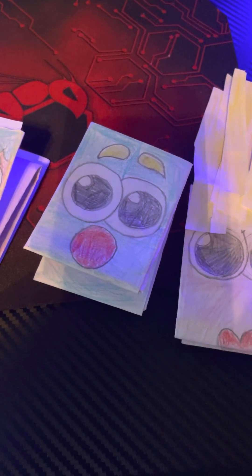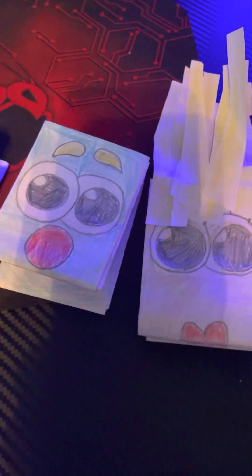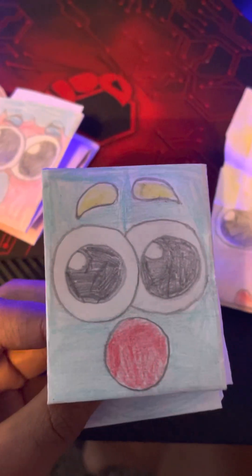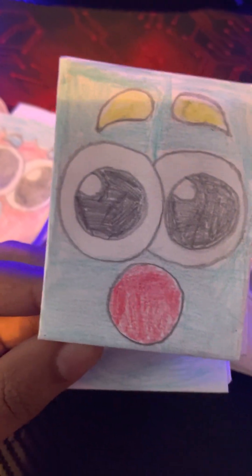Hey guys, today I'm going to be showing you all of my paper puppet collections. So this is one of the first ones I made, and this is a blue monster. I kind of forgot some of the characters' names, but comment down below what you think I should name them. So he is a blue monster.